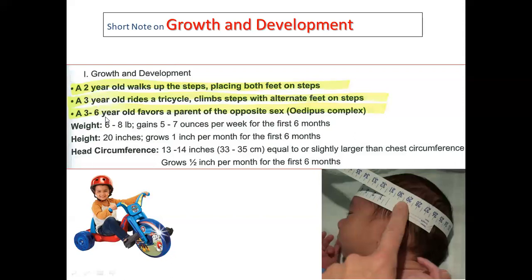At three to six years old, children favor the appearance of the opposite sex — girls tend to favor their father and boys tend to favor their mother. Regarding newborn weight, the normal range is six to eight pounds, gaining five to seven ounces per week for the first six months. Height at birth is 20 inches, growing one inch per month for the first six months.